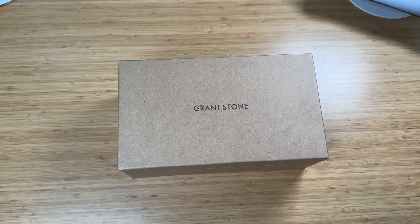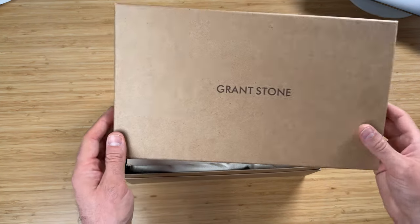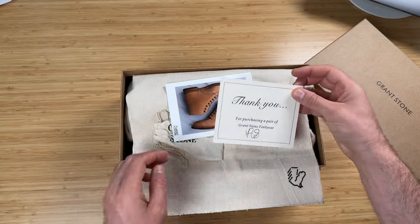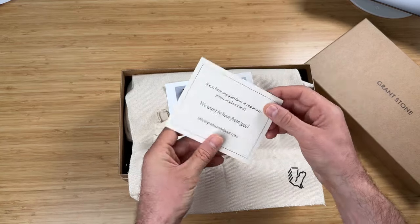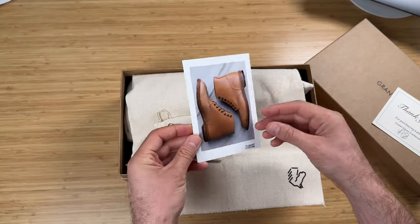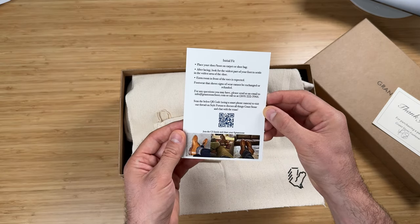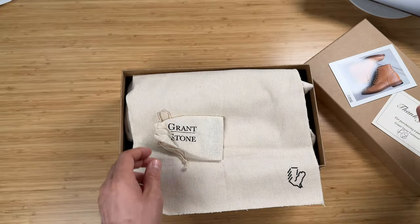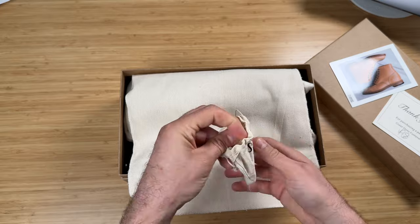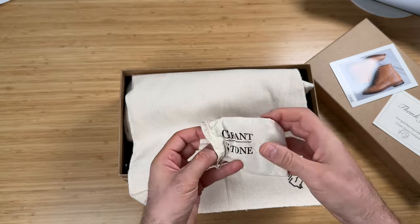Talking about unboxing — let's have a look at the box. When we're talking about premium shoes, you get a really nice box. For some people that doesn't matter, but other people kind of like that experience. I'm not doing an ASMR or anything like that, but they come with a really nice canvas kind of wrap instead of the tissue paper you get with some boxes, which can feel a little bit cheap. This is more quality — you can smell the leather still inside the box. You've got all the usual bits and pieces which tell you about the boots and the company.